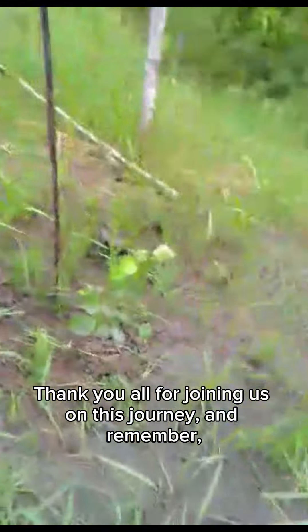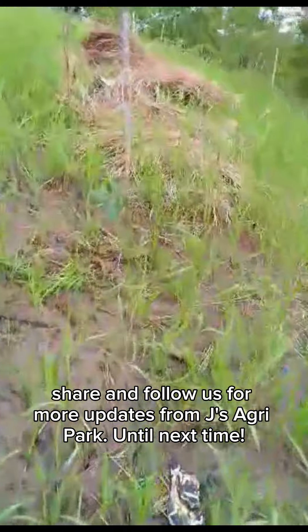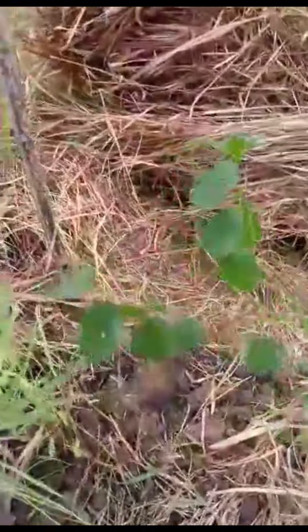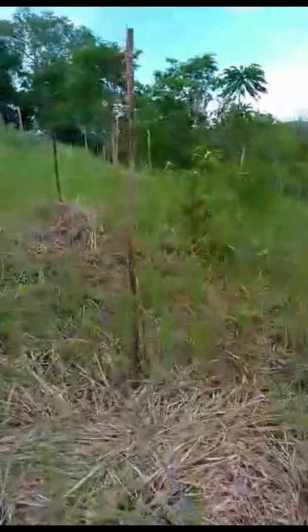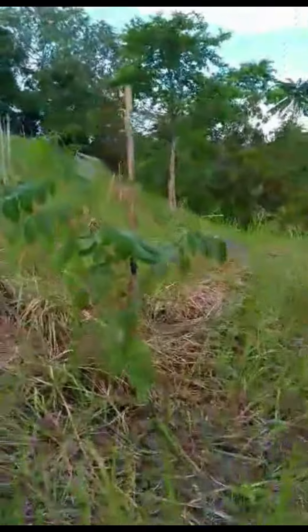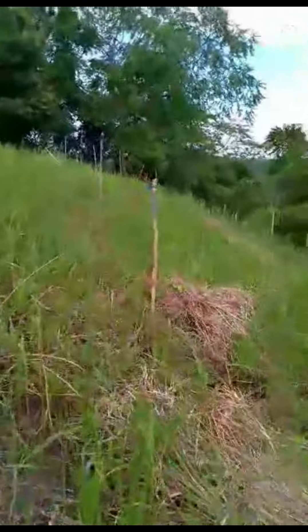Thank you all for joining us on this journey, and remember — every tree planted makes a difference. Don't forget to like, share, and follow us for more updates from Jay's Agri-Park. Until next time. Thank you.